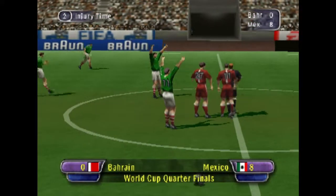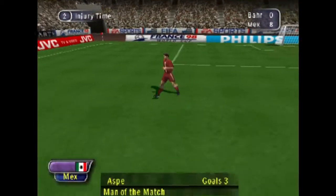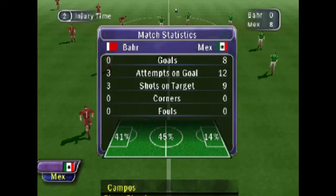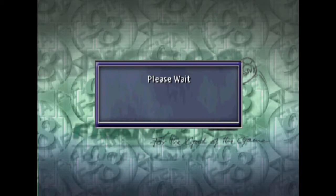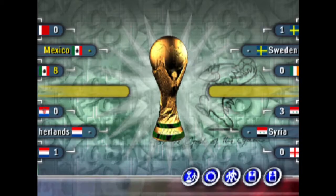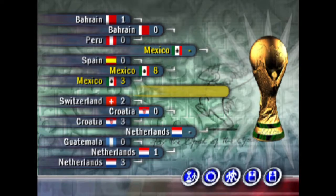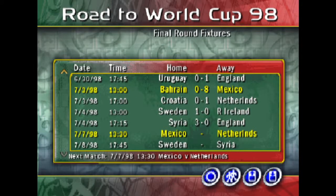The final score then — 8-0. I'll see you next time.